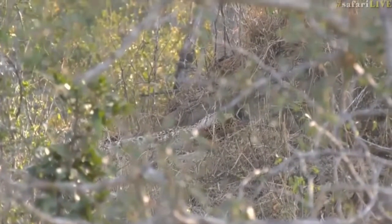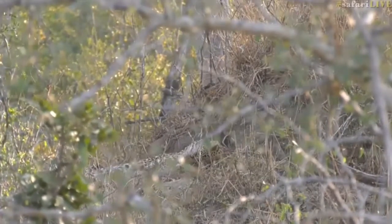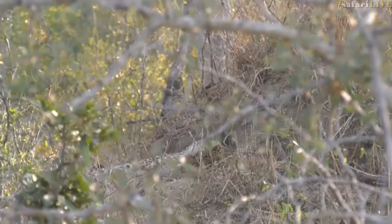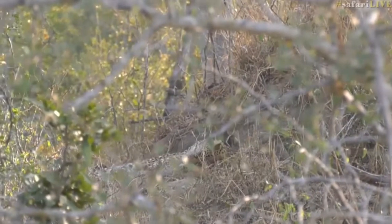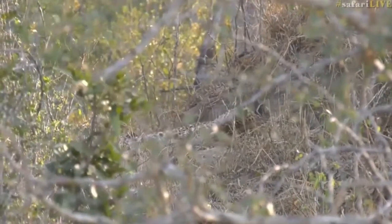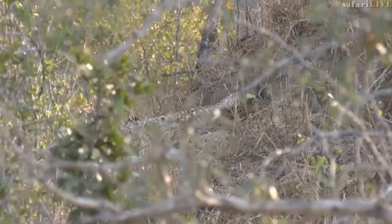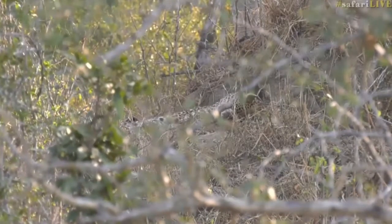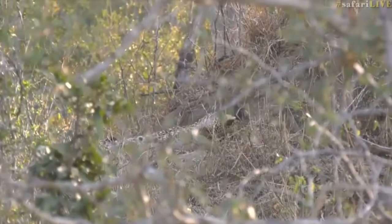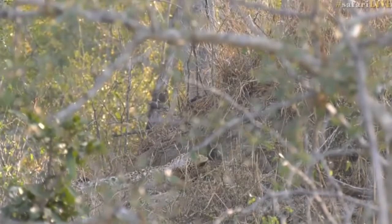Remember, most leopards are crepuscular, which means they are active more at dawn and dusk, and they will spend a lot of the time resting in between. That sort of half an hour before the sun sets and just after sunset is when a leopard is very active, and then again just before sunrise they start to move around a lot. Studies reckon that leopards actually sleep a lot during the middle periods of the night and don't move around much — except for Tingana, who seems to just never stop moving. Most leopards are quite rested during the middle part of the evening, unless there's an opportunity to hunt.